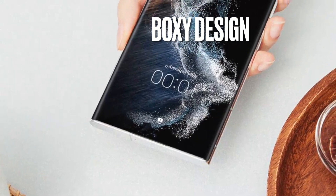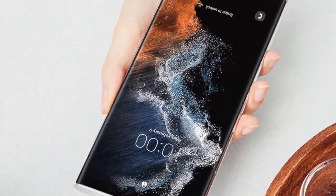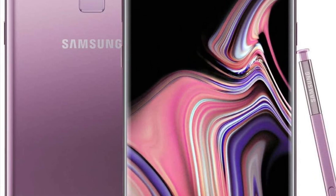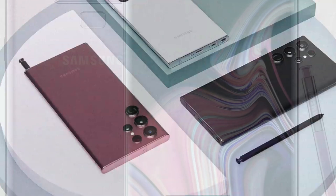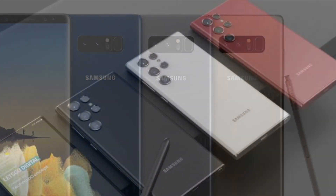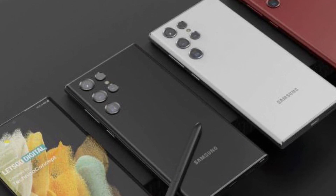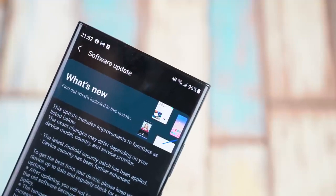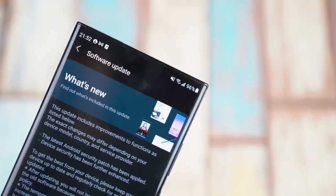Boxy Design. The Galaxy S22 Ultra is expected to arrive with a Galaxy Note-like boxy design and slightly curved edges. This is gonna give it a fresher and more premium look. Samsung is replacing its old Note series with this new S22 Ultra lineup, and I really hope we all are going to benefit from the marriage of Galaxy Note and Galaxy Ultra lineups.